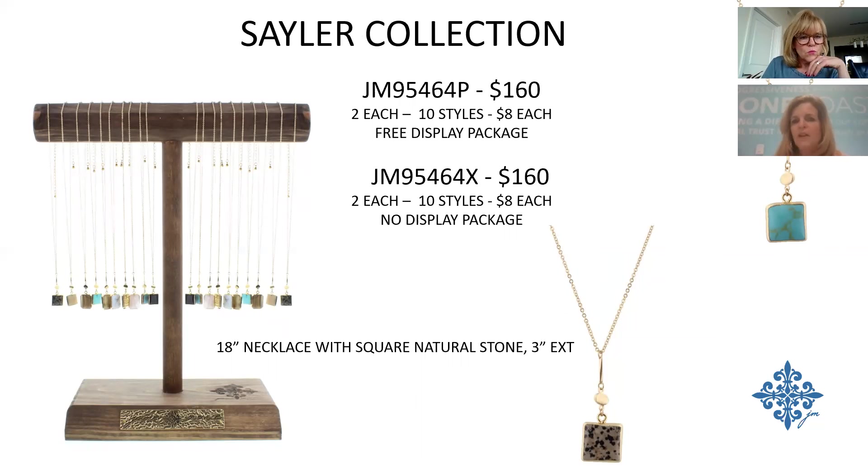The Sailor Program features more delicate natural stone pieces with a very petite square element. It's an 18-inch necklace so it hits higher on the chest. 10 different styles, $8 each, $160 for the program. This is a great layering piece with some of the longer pieces shown earlier.